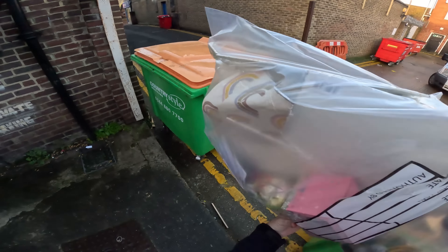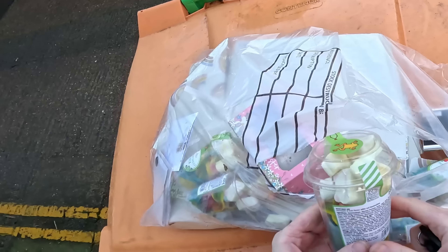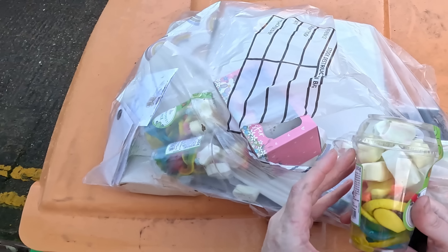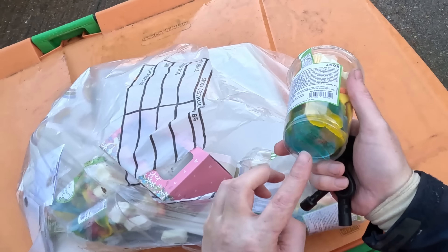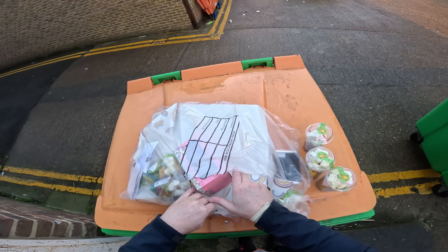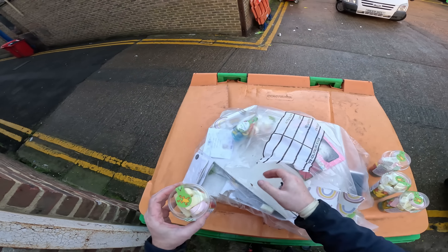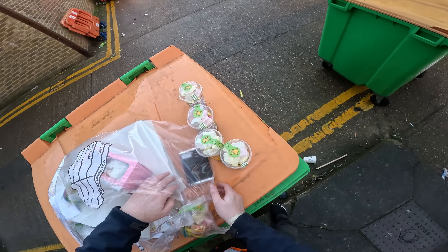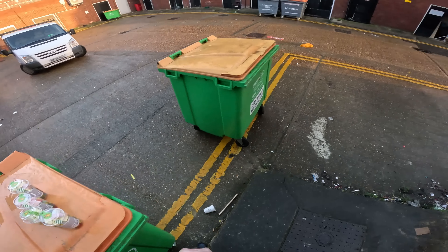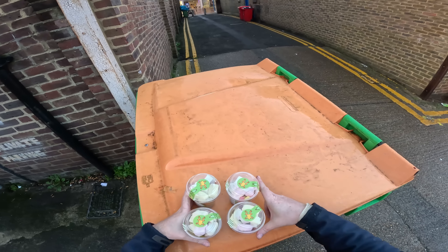Oh it looks like there might be some stuff here — tubs of sweets! Look at these, yummy. What's the date on them? Rainforest mix — best before January 2023, that's all right. There's two, three — that one's open, there's a mug there but the handle is broken, which is a shame. That one's open as well. Four of them in total. Especially good for Mother's Sunday. Four tubs of sweets — nice one.